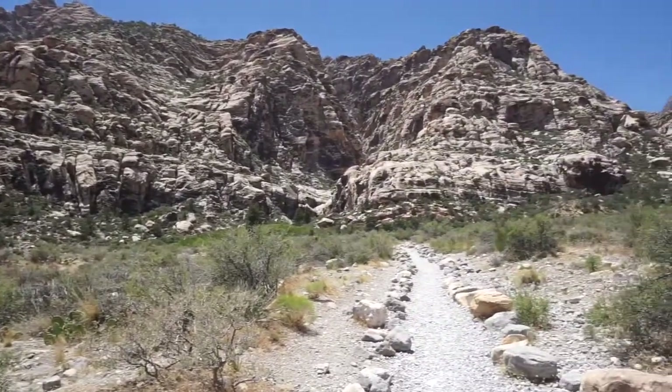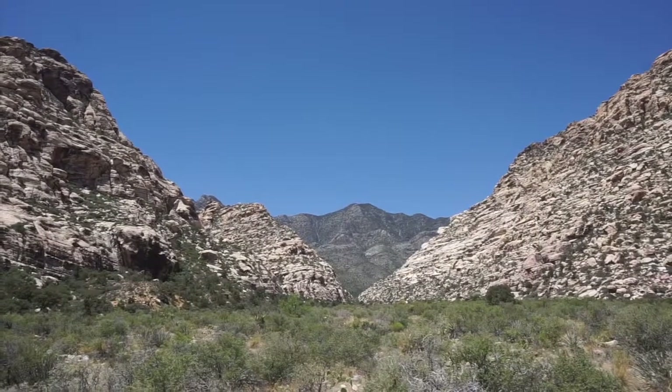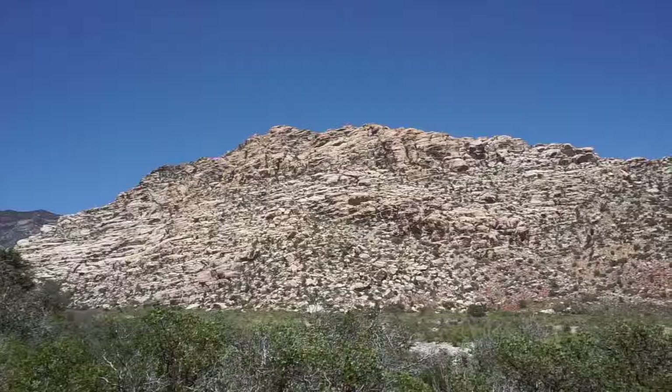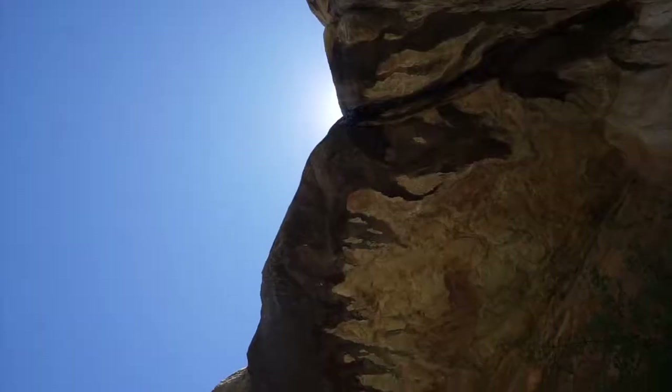One of the easiest is the Lost Creek Children's Discovery Trail. It's less than a mile and should only take about an hour — the perfect hike for a super hot summer day in the desert.